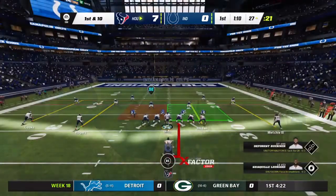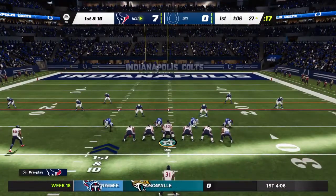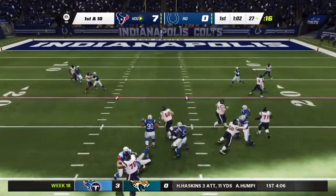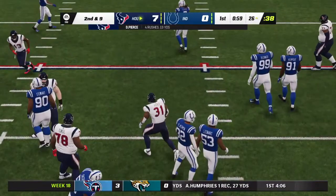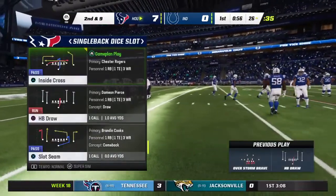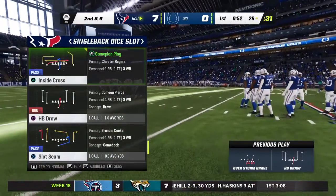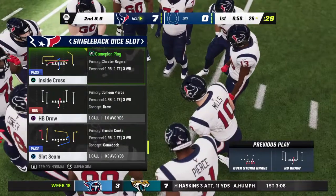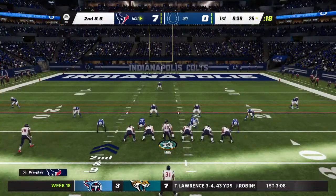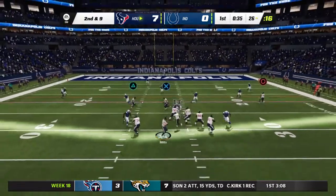The reason this play is so successful is not just the blocking at the point of attack, but the speed at which he takes the handoff — he's already in motion, at a full run by the time he gets the football. A minimal gain as we tick down inside a minute of the opening quarter. The Colts run-blitzed — guessed correctly, honed in on it, and stopped them. Mark that down as a win in the defense's column.